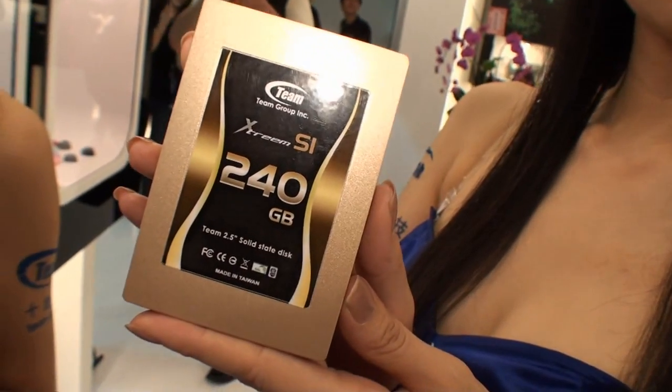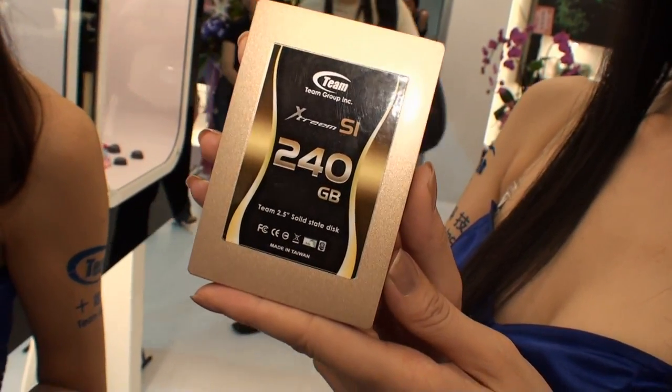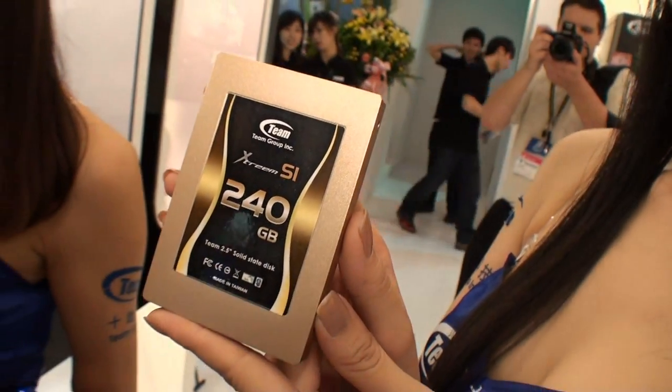Could you tell us some of the specifications? The controller, maybe the transfer read and write speed? Sure, no problem. The SSD S1 uses a SandForce controller. The read speed comes up to 280 and the write speed comes up to 270. Which SandForce controller — the 1200 or the 1500? I think it's the 1500, the SandForce controller. So these two are our focus products this year at TeamGroup.